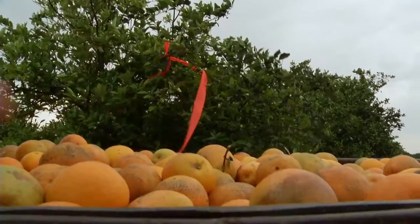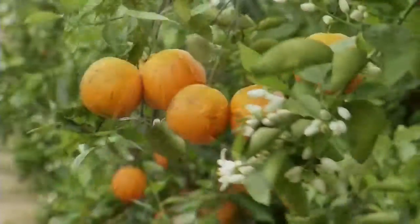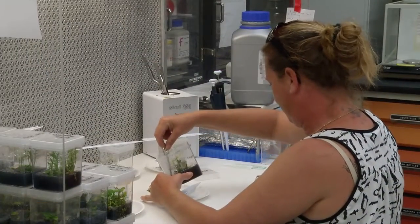Citrus breeding is a long-term venture. It's not something where you pick a problem and attack it today — you do lots of different things over time. We're working in a number of different areas together with my colleagues Jude Grocer and Bill Castle and all the folks who work in our labs.